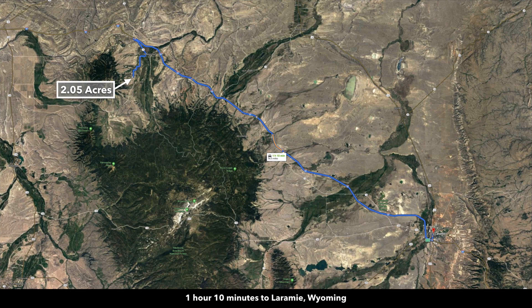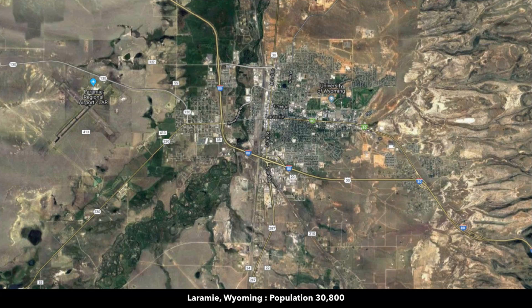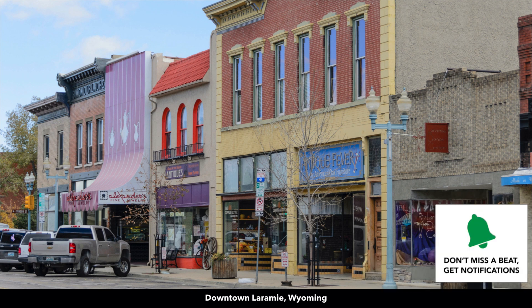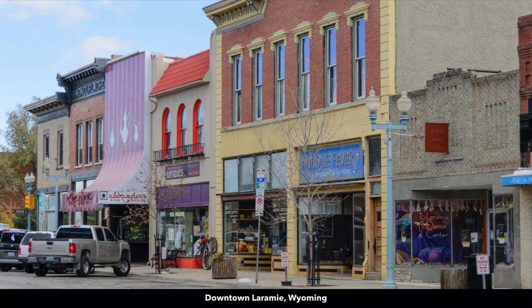To the east, also down Interstate 80, you're just about an hour and 10 minutes from Laramie, Wyoming. Laramie has a population around 30,000, which is three times the size of Rawlins. The University of Wyoming is located in Laramie. Pretty much anything you need in regards to supplies, groceries, medical care, etc., will be available to you in Laramie.